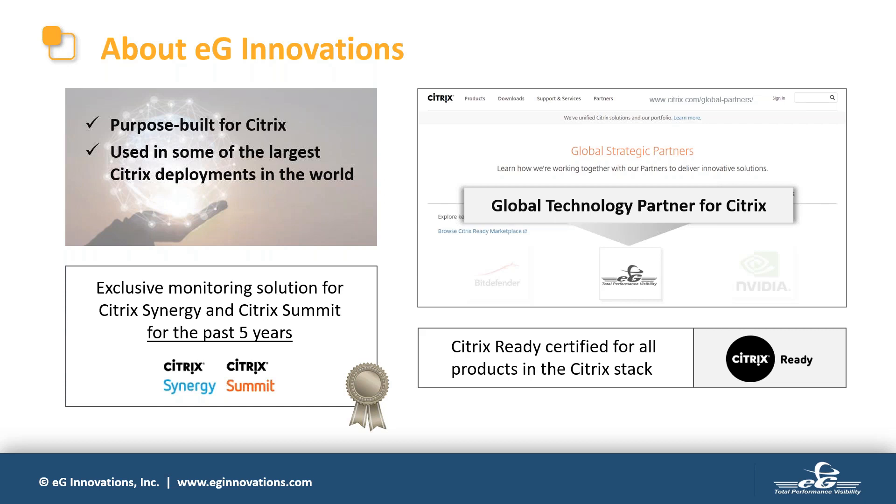Citrix and virtual desktop technologies have been a key focus for us for many years. Our solutions are purpose-built for Citrix and VDI and incorporate expertise from working with some of the largest deployments of these technologies. Our solutions are Citrix Ready certified, we're a global technology partner of Citrix, and Citrix themselves have been using our tools to monitor the infrastructure they set up to support their keynotes and hands-on labs at their Synergy and Summit conferences yearly.